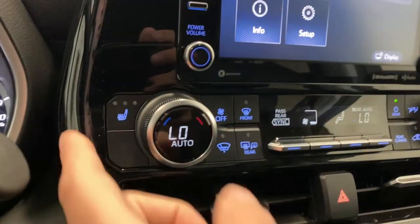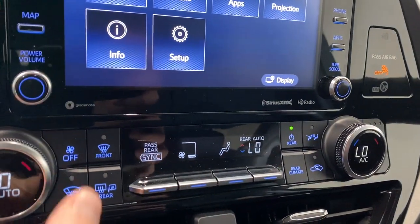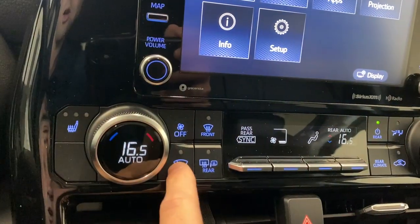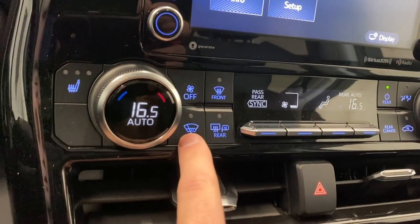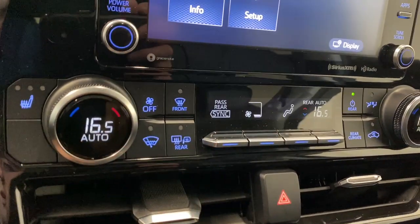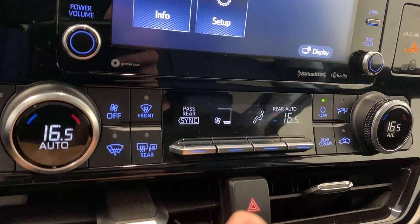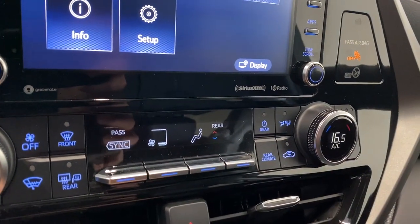We have our dual zone climate control here as well. We have heated seats for the driver and passenger with three different levels of heat, which is nice. You've got your front wiper defrost, your front and rear window defoggers, and more climate control settings here including fan controls and rear climate control from up here as well.